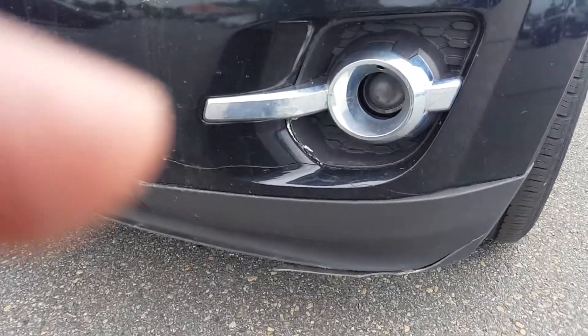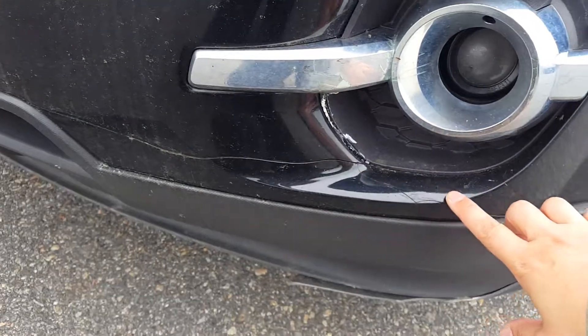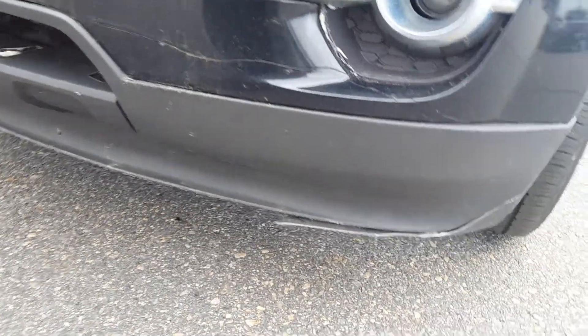The front bumper here on the driver's side does have a crack in it, and it's got a crack at the bottom lip as well.